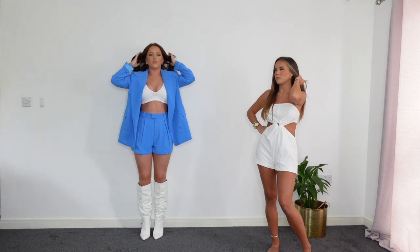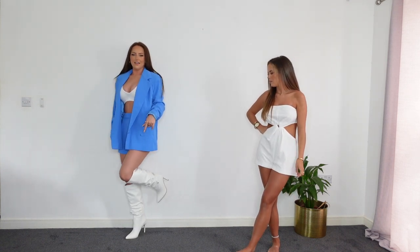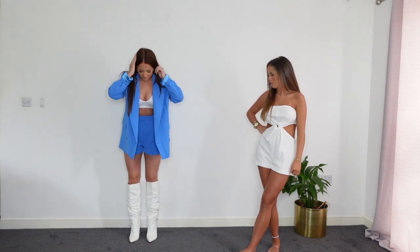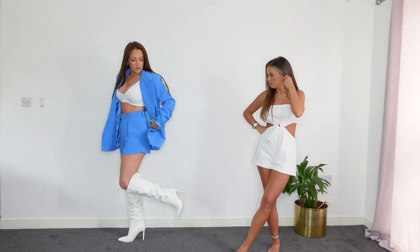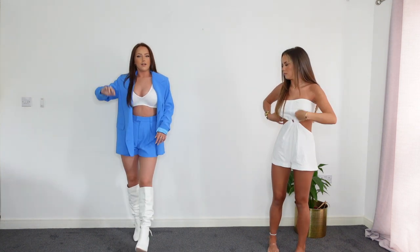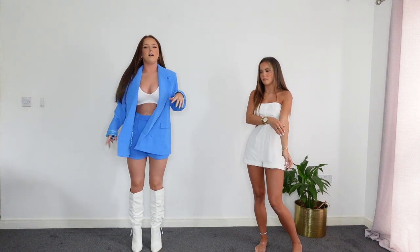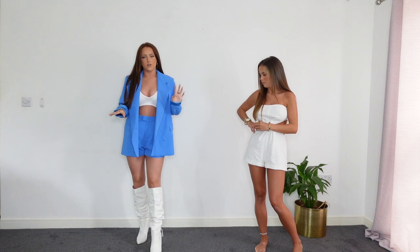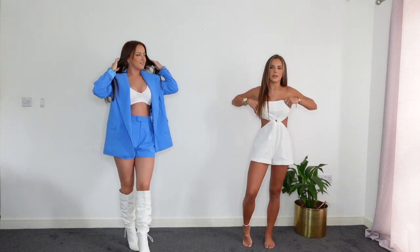I also picked up these knee-high boots. If you know me, I love knee-high boots, and I saw these and knew I needed them. They're such good quality and really comfortable, and not too high a heel - I don't like really high heels because if I get drunk I'll be on the floor! I got them in a size six, and I'm like a five and a half to six, so definitely just stick to your normal size in these.